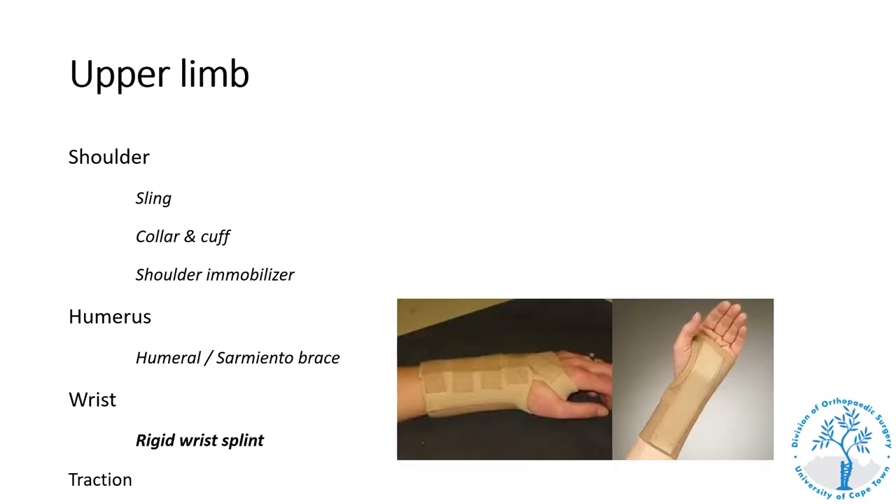A rigid wrist splint is used as part of RICE treatment for soft tissue injuries around the wrist. Importantly, it is not stable enough to treat fractures like a distal radius fracture. It is occasionally used post-operatively to limit the range of motion of the wrist or in the treatment of certain conditions like carpal tunnel syndrome. It is made up of a stretchy fabric like neoprene and includes a rigid volar bar of hard plastic or metal.